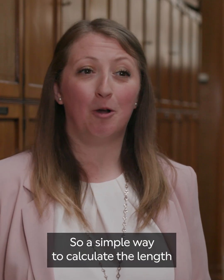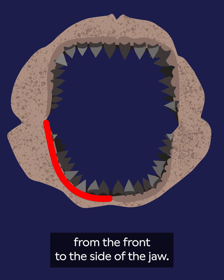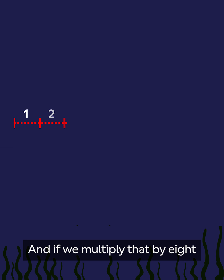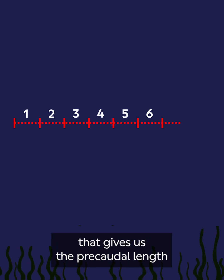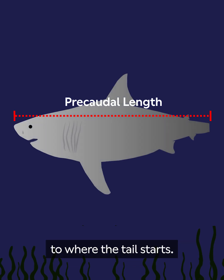A simple way to calculate the length is to measure the tooth row length from the front to the side of the jaw, and if we multiply that by eight, that gives us the precaudal length of our shark — which should be from the tip of the shark's nose to where the tail starts.